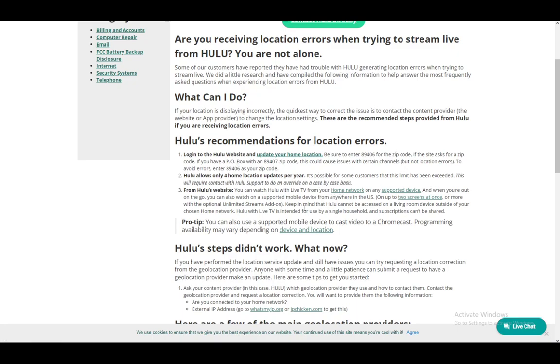From the Hulu website you can watch pretty easily. You can watch Hulu with Live TV from your home network on any supported device, and when you're out you can also watch on supported mobile devices on up to two screens at once. Keep in mind that Hulu cannot be accessed on a living room device outside of your chosen home network, so that won't work — you would need to use the website.